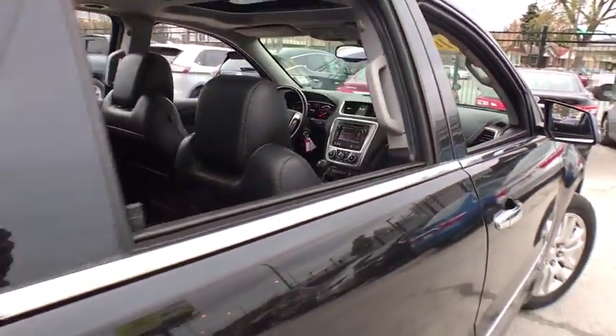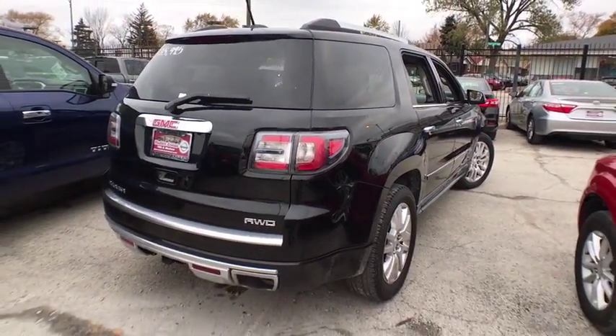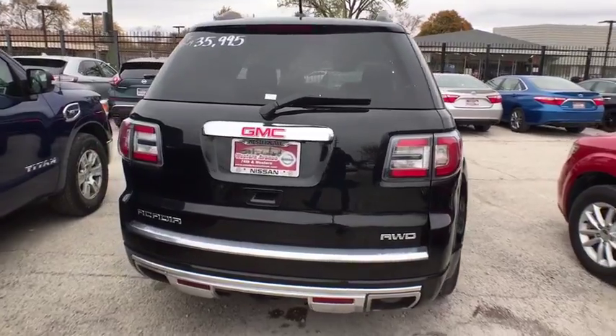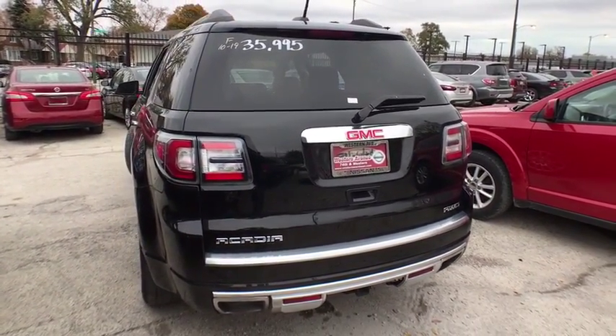This vehicle has less than 30,000 miles. Here are some of this vehicle's great options: all-wheel drive, keyless entry, remote engine start, tow hitch, traction control, stability control.